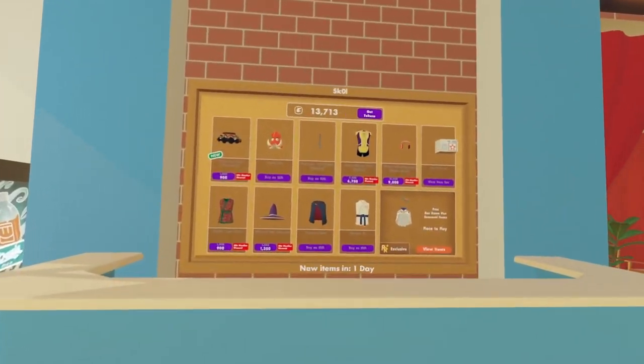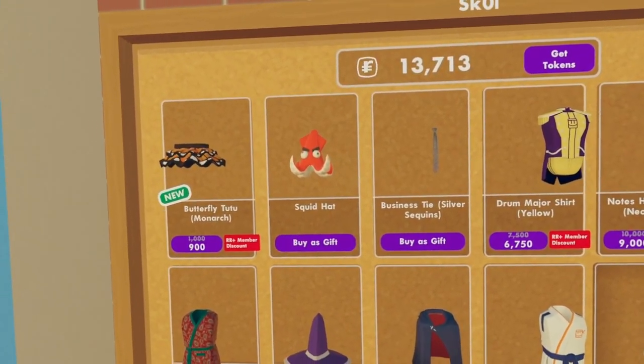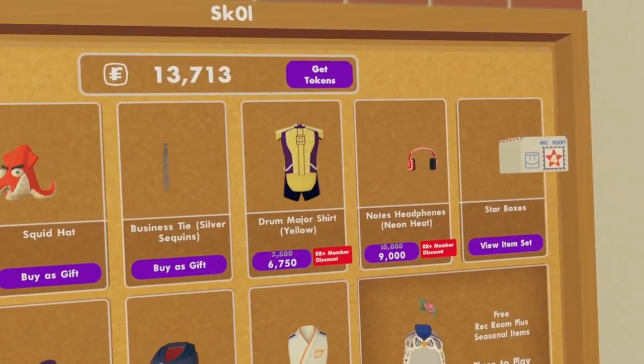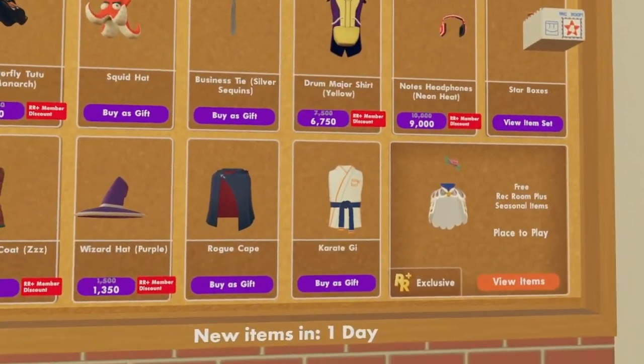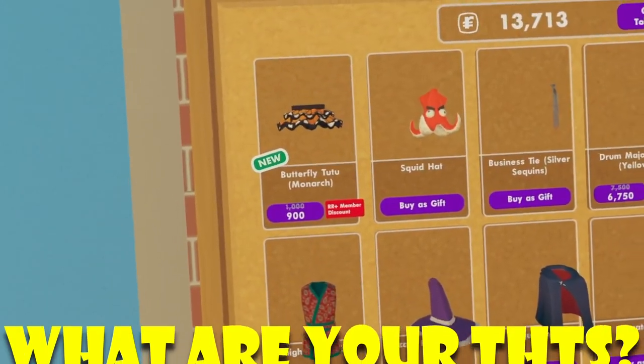Now for our new weekly shop that you guys can see here inside the Rec Center, we have the Monarch Butterfly Tutu, the Squid Hat, the Business Tie, the Drum Major Shirt, the Note Headphones, the Karate Gi, the Rogue Cape, the Wizard Hat, and lastly the Night Coat. These are our new items.